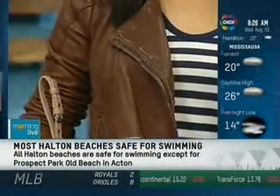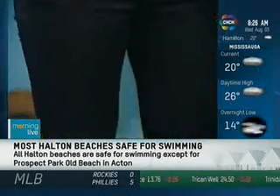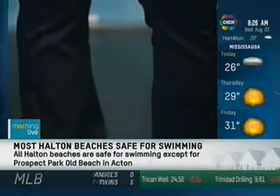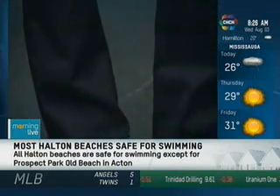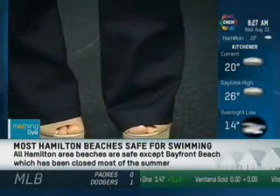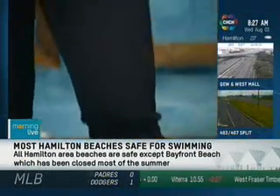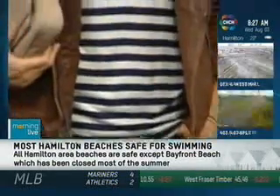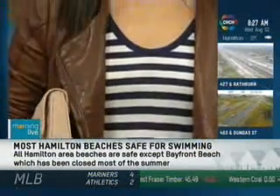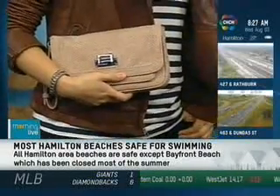Sometimes petite women are a little afraid to go with the flare because they think it shortens them. But actually it works out very well, especially with the dark — it kind of leans you out. We finished off the look with this little striped tee and a beautiful leather jacket in a really great caramel color. She has a little clutch and a great pair of heels — wear them now and take them into fall.